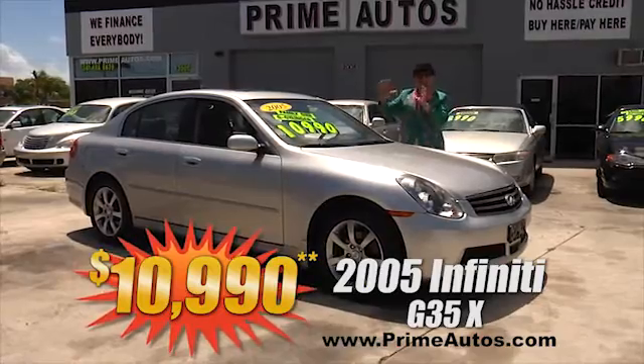Remember, the real Deal Man is only at Prime Autos with 90 days same as cash, or no-hassle credit with up to three years to pay. All credit approved in 20 minutes or less. That's Prime Autos, 2008 Okeechobee Boulevard, a quarter mile west of I-95, right here in West Palm Beach.